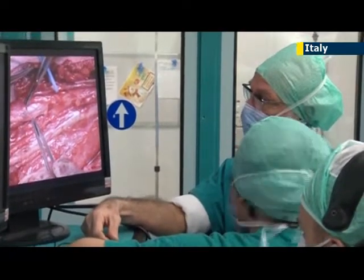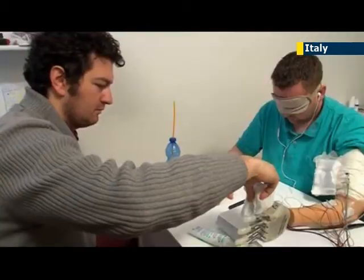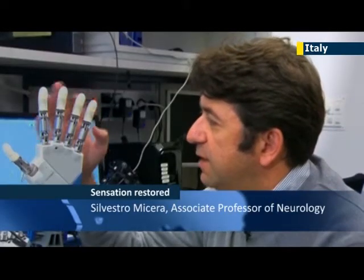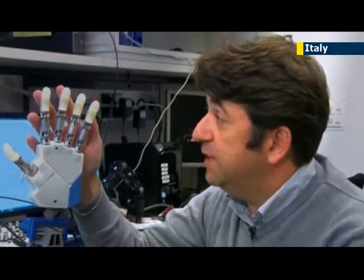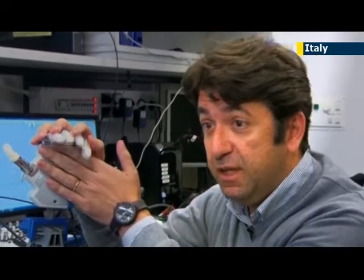An international team led by Silvestro Messera at the Swiss-based Ecole Polytechnique Fédérale de Lausanne designed the hand to interact with the body's own nerves. The hand has several sensors attached to each tendon of each finger, and we can use these sensors to understand the level of force the patient was performing while grasping an object.